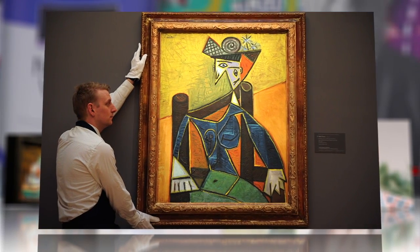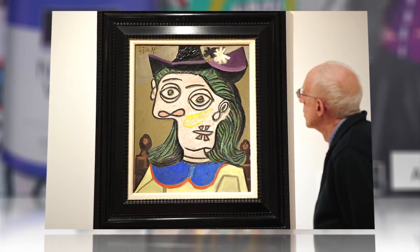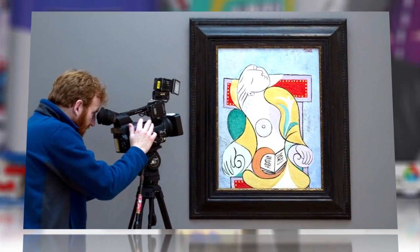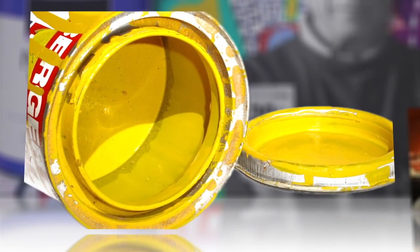Pablo Picasso's style was unique, right down to the glossy paint that seemed to bear no discernible brushstrokes. And while the depth of his artistic genius is immeasurable, at least we know now the secret of his colorful palette: common house paint.